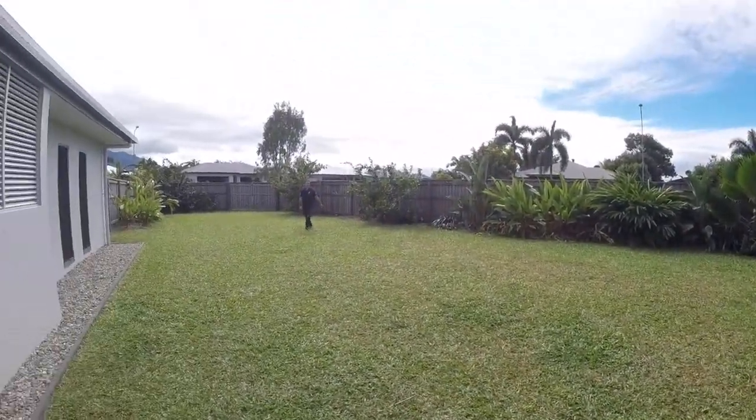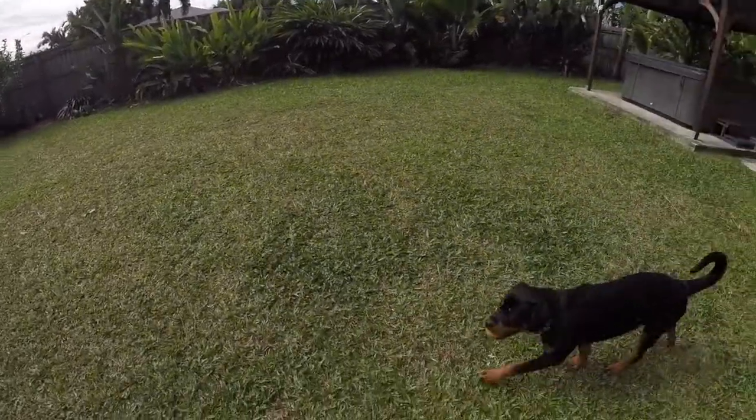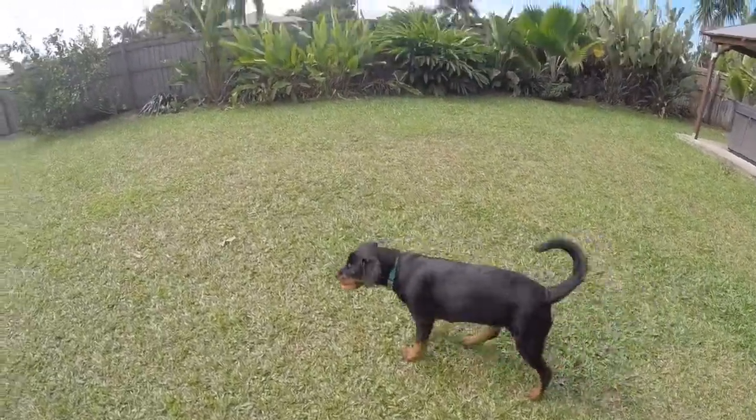This is our yard. It was very important for this one to get a big yard, so the yard kind of sold us on the house to start with.